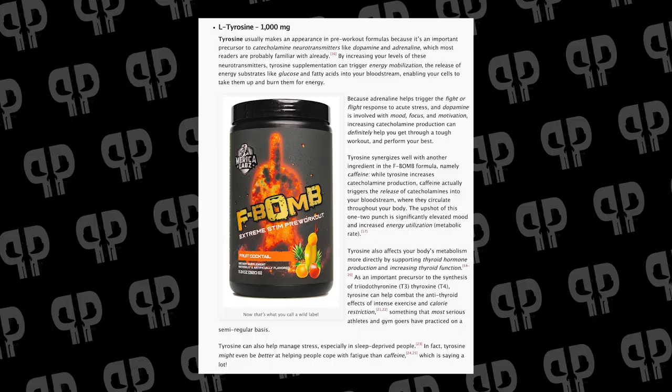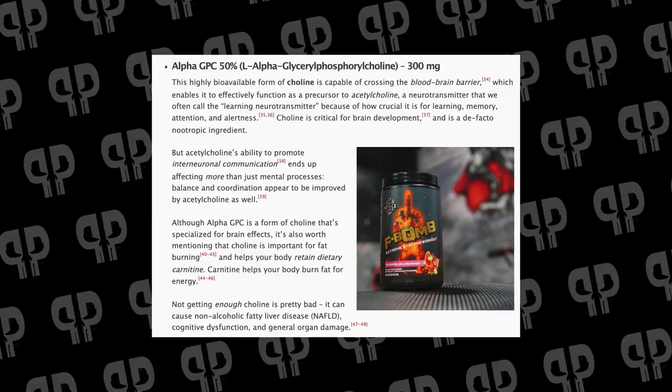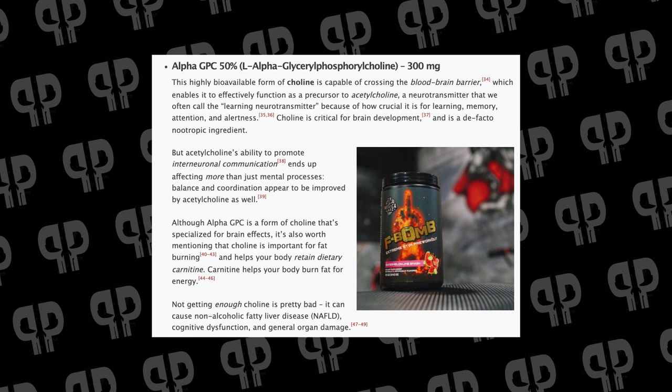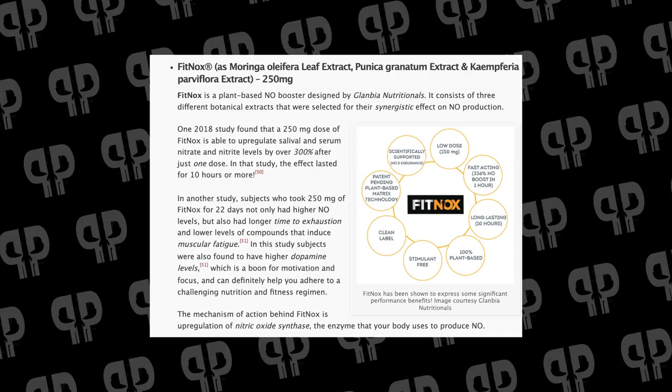We're huge fans of Nitrosigine on this channel. Then we have L-tyrosine — a gram's worth — a focus ingredient that kicks up neurotransmitters including dopamine production and supports thyroid health. Then we have alpha-GPC at 300 milligrams, a very important B-vitamin used for the structure of our membranes and for producing acetylcholine, the learning neurotransmitter — a very bioavailable form of supplemental choline.